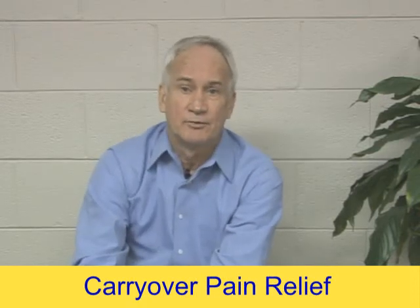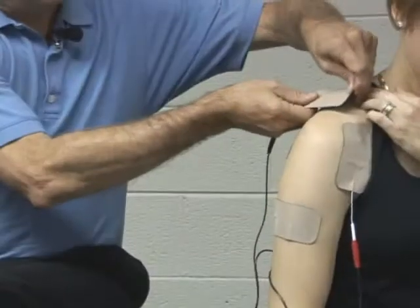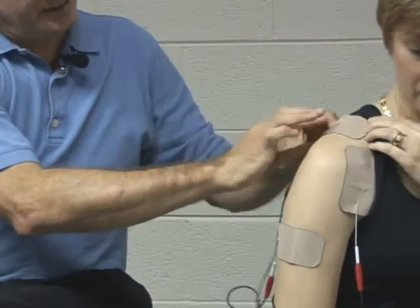Carryover pain relief is very simple. You sit down, stand up, whatever, you take a treatment. You're going to use interferential. All interferential is, is 8,000 pulses of electricity per second. That's what it feels like, very comfortable.